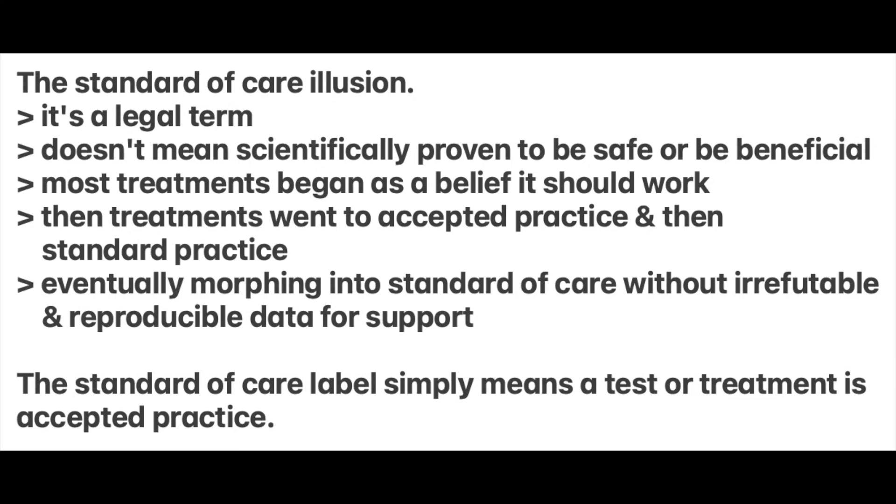The progression of test and treatment practices to standard of care usually follows this unscientific path: a treatment is believed by physicians to work, then it becomes accepted practice, then standard practice, before morphing into standard of care — commonly without irrefutable and reproducible data for support. It's then codified by medical boards, insurers, and courts as an untouchable truth. Once entrenched in the treatment landscape, the so-called standard of care treatment becomes almost untouchable, even though it may not be safe or effective.